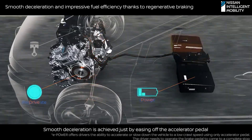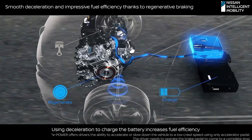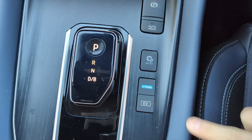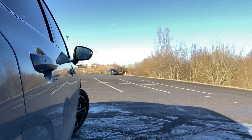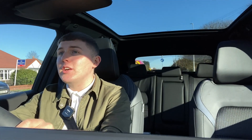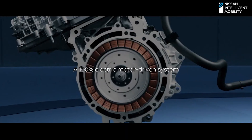Braking in a Nissan vehicle with e-Power will recycle energy — it will convert kinetic energy from deceleration into electric energy. e-Power vehicles also come with e-Pedal Step, and what that does is it allows you to drive the car by just using the accelerator. Because when you're driving with e-Pedal Step on, if you lift your foot off the accelerator, as you can see, the car brakes for you.